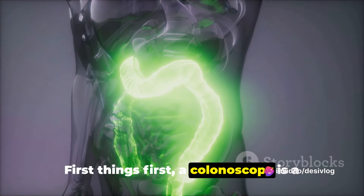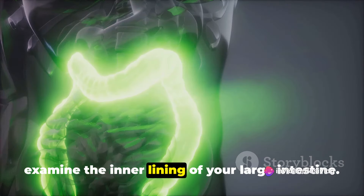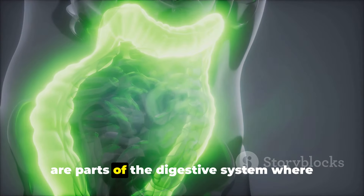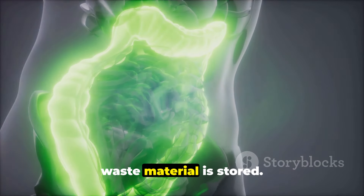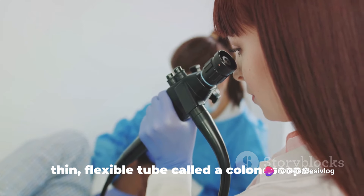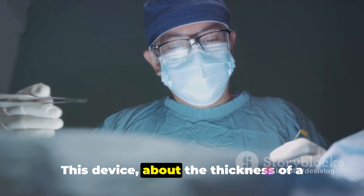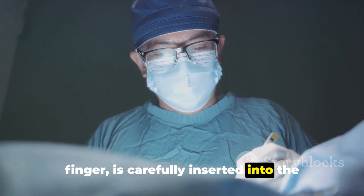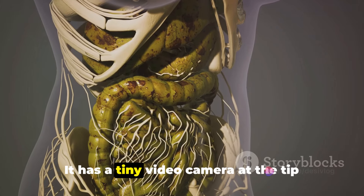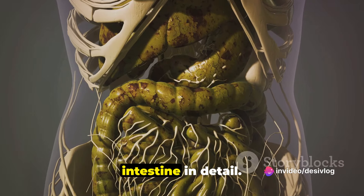First things first, a colonoscopy is a diagnostic procedure used by doctors to examine the inner lining of your large intestine. This involves the rectum and colon, which are parts of the digestive system where waste material is stored. To conduct this procedure, doctors use a thin flexible tube called a colonoscope. This device, about the thickness of a finger, is carefully inserted into the rectum and navigated through the colon. It has a tiny video camera at the tip which allows doctors to view the large intestine in detail.